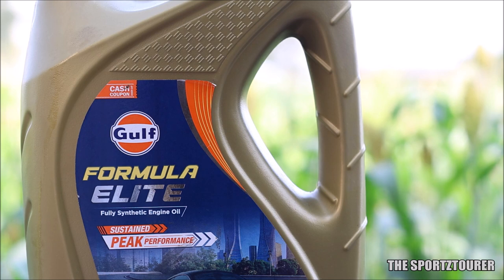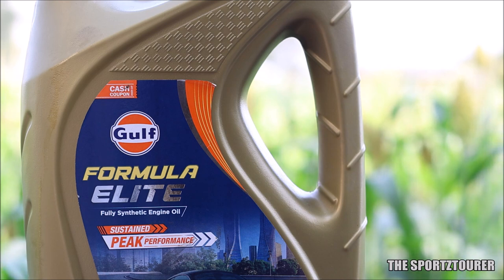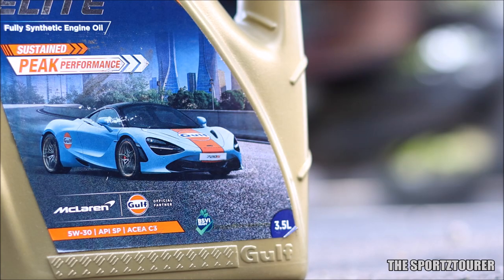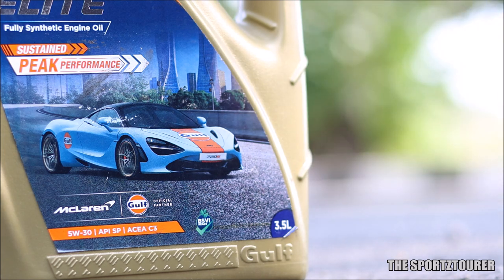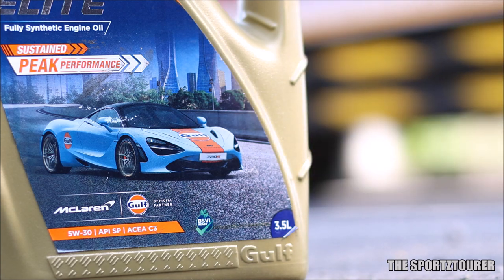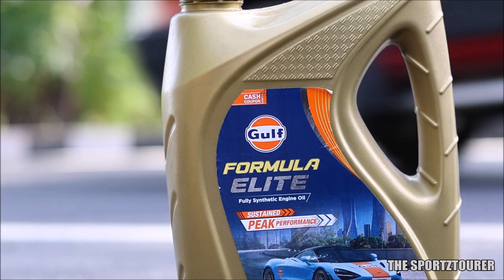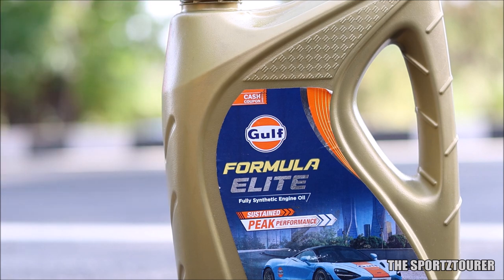This is already sounding like a paid collaboration and I wish it was, but unfortunately you won't find Gulf marketing and promoting this oil. In fact, it is really hard to source even from authorized distributors. The Gulf Formula Elite is an API SP ACEA C3 specific engine oil with mid-SAPS additive and low ash content to reduce deposits and buildup. This engine oil is compatible with BS6 petrol and diesel engines.